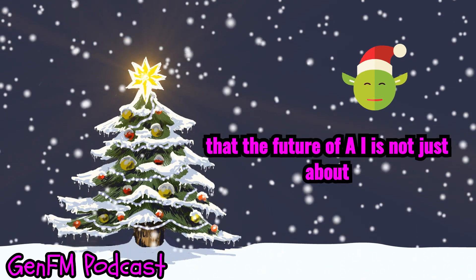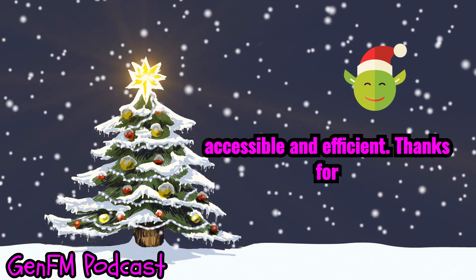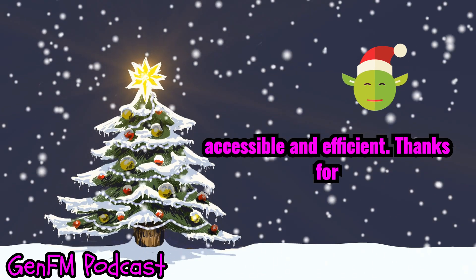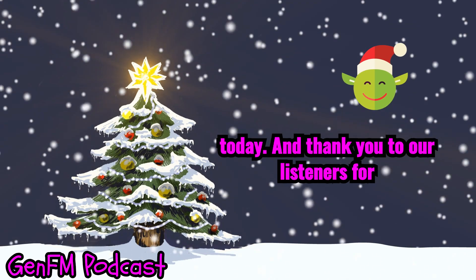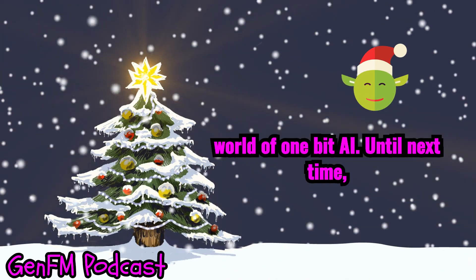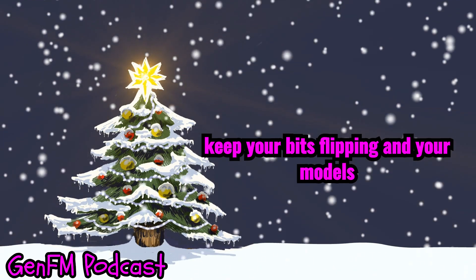The future of AI is not just about raw power, but about making that power accessible and efficient. Thanks for exploring this fascinating topic with us today, and thank you to our listeners for joining us on this journey through the world of 1-bit AI. Until next time, keep your bits flipping and your models learning.